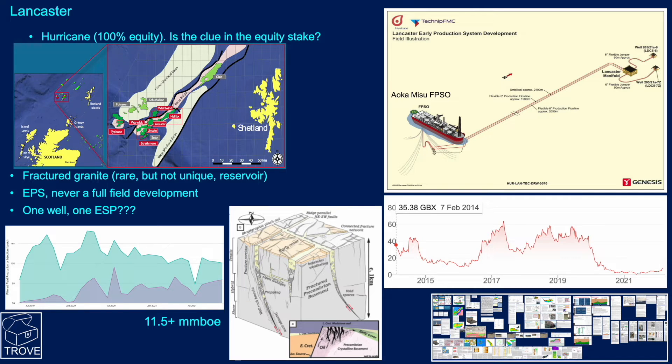Next up, Lancaster. Lancaster has been in the news quite a lot — it's a Hurricane Energy field with 100% equity, located west of Shetlands. The field was developed with an FPSO, the Aoka Mizu, with a subsea manifold and two producing wells drilled. One of these wells has since stopped producing, so the field is now producing from just one well with an electrical submersible pump. When that pump gives up the ghost, it's probably going to be the end of the field.